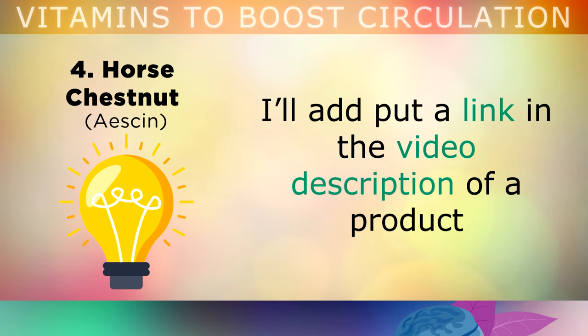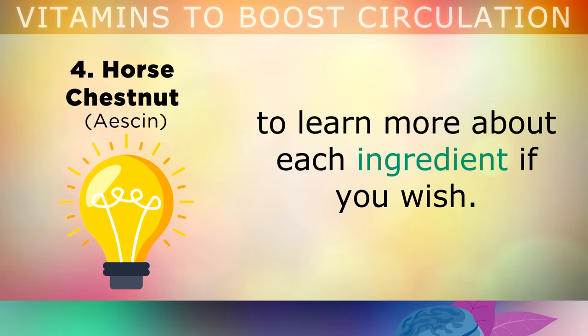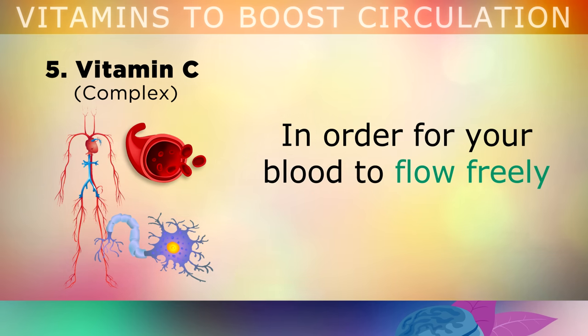I'll put a link in the video description to a product which actually contains all of these herbals, and you can do your own research to learn about each ingredient if you wish. And finally, we have number 5, which is the Vitamin C Complex.